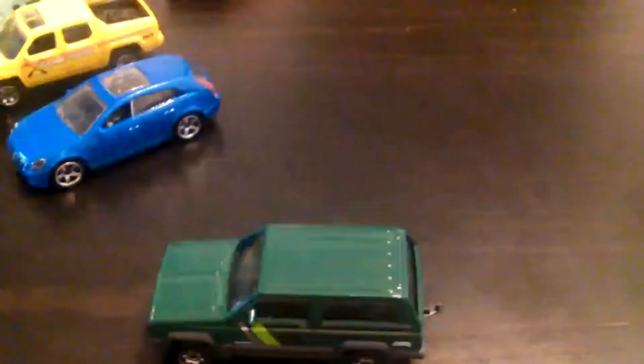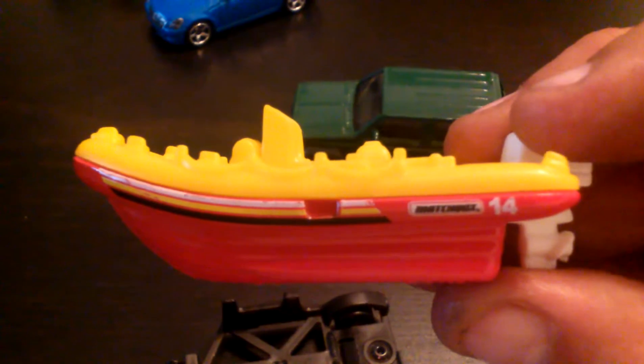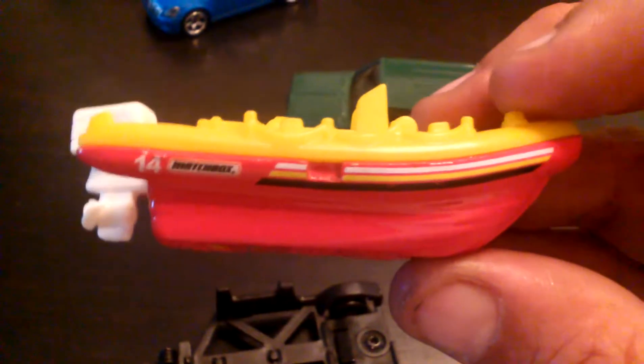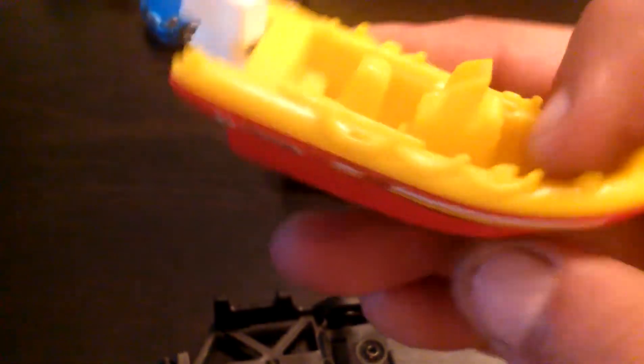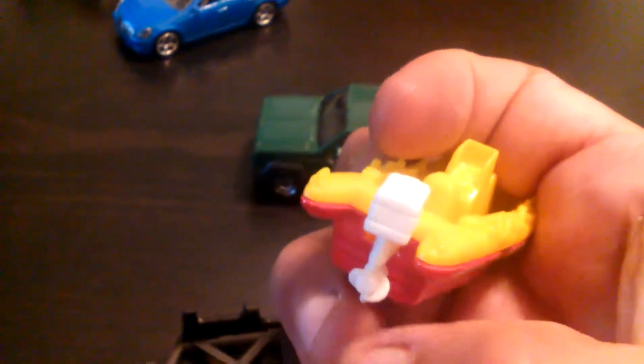Now this boat comes into the hitch, same with the boat. Let's see if I take this boat off one-handed. There we go. That's cool.